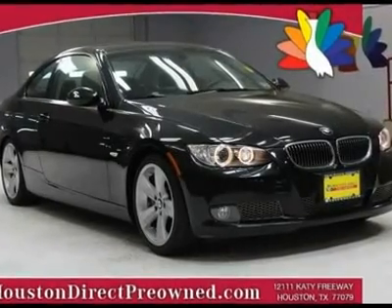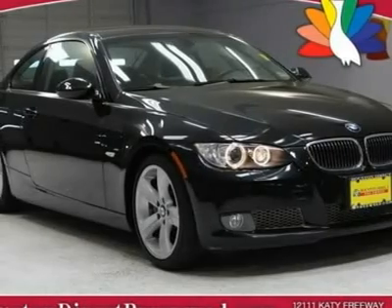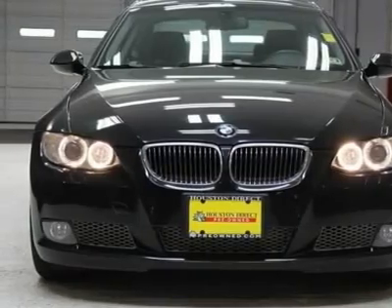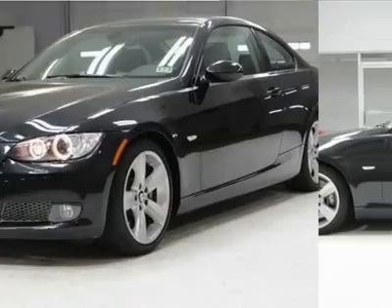You will love this black BMW. This vehicle is powered by a gas I6 3.0L engine with RWD. We priced this BMW 3 Series to sell quickly. You will find that this vehicle is loaded with options like...